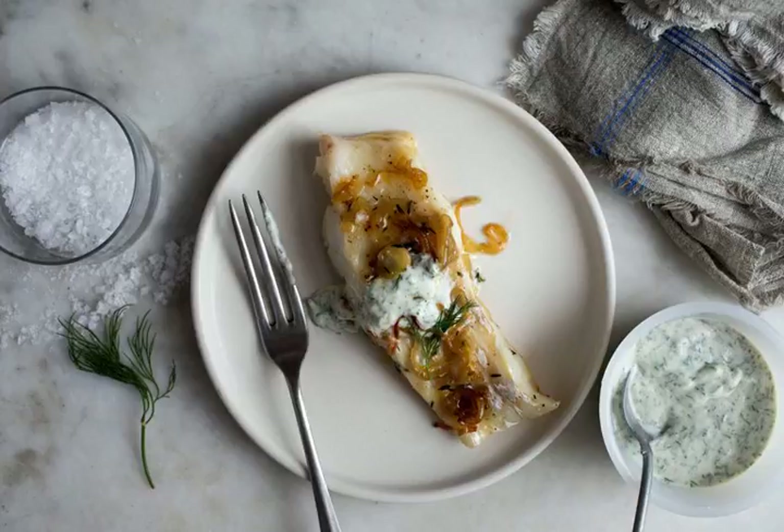That's it, and the payoff is big — a dinner of meltingly tender, butter-infused cod, enhanced but not overwhelmed by the tart, herb-speckled yogurt sauce. Add a spinach salad and crusty bread, or maybe some mashed potatoes if you're in full-on comfort food mode, and you've got a cozy dinner that's after-work-friendly.